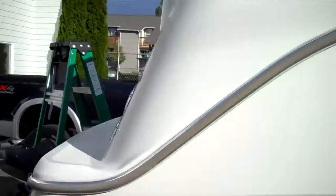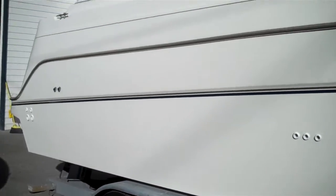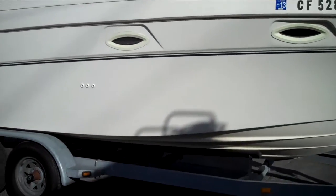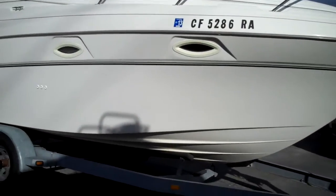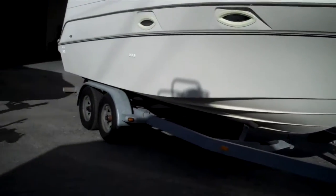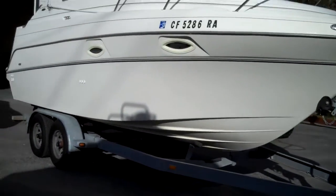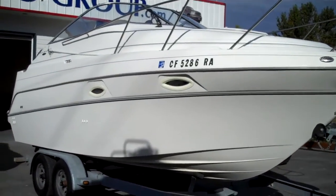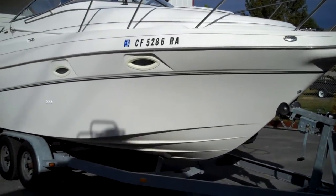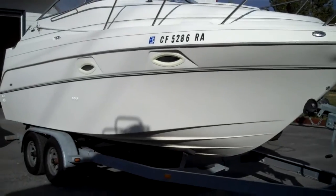We're at www.bellinghamboatland.com. Shipping worldwide, titles in hand. We own 100% of every boat we sell. No additional fees — no freight, no PDI documentation. You pay taxes where you live. If you live in Washington State, you pay 8.7% here. If not, you pay taxes where you reside. So if you're watching this in Idaho or Montreal, Canada, you're going to pay taxes there, not here. Under $23,000, whole package on the trailer, no additional fees whatsoever. Thanks for watching.